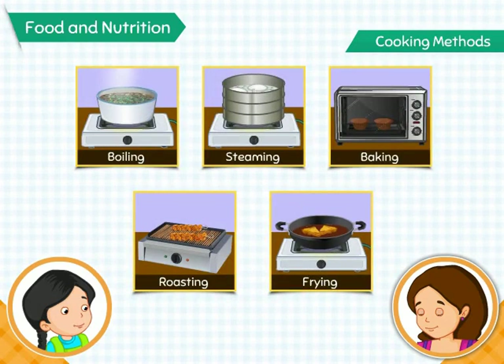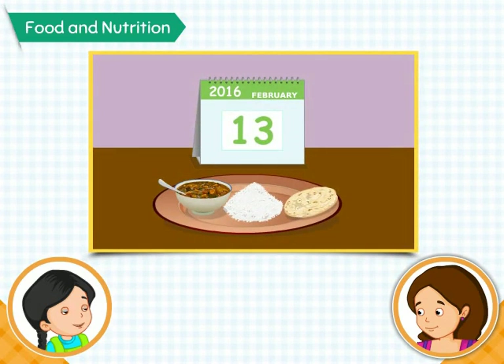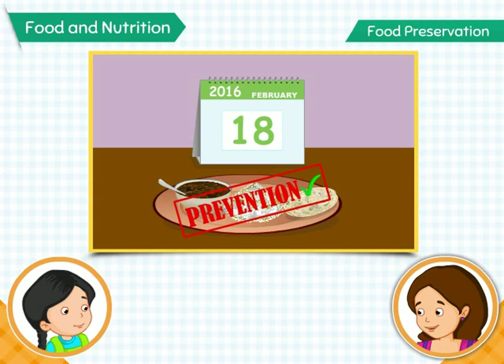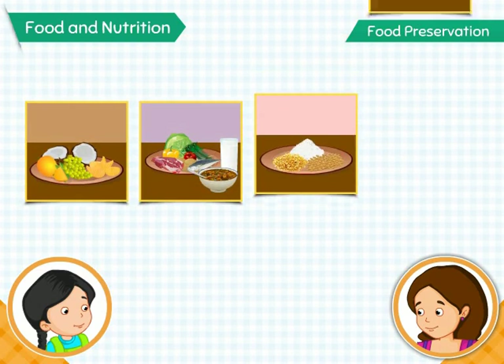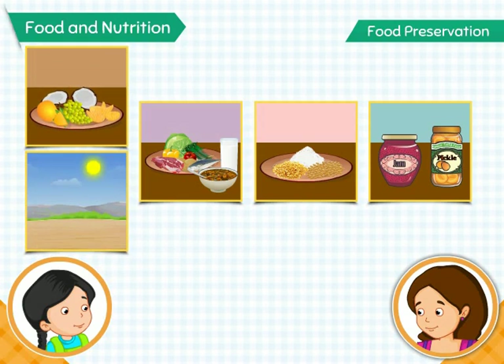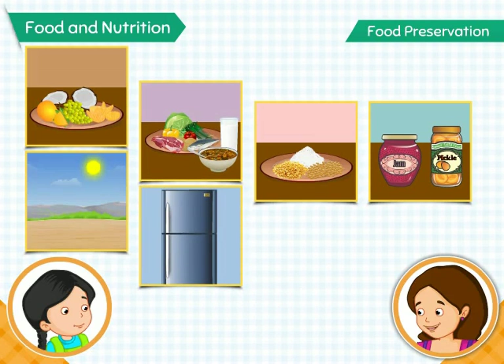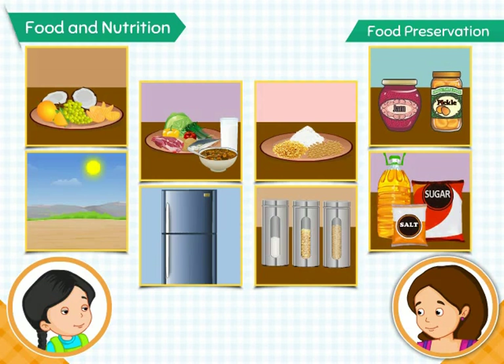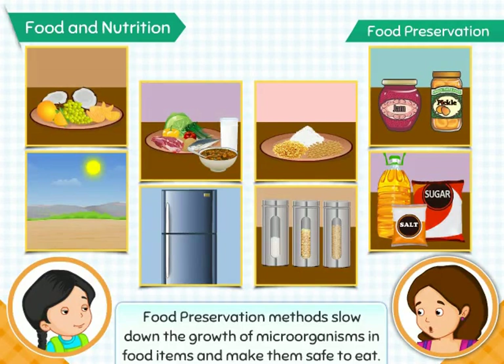Oh, I never knew there were so many ways to cook food. But mom, what if we want to have the cooked food after a few days? Can we prevent our food from spoiling? Yes, Ania. Food can be prevented from getting spoiled — this is called food preservation. Different kinds of foods can be preserved in different ways: drying, where food items are dried in sunlight to remove moisture; refrigeration, where food is kept in cold storage; storing in airtight containers; and adding preservatives, where salt, sugar, and oil are added to food items. These methods slow down the growth of microorganisms in food items and make them safe to eat.